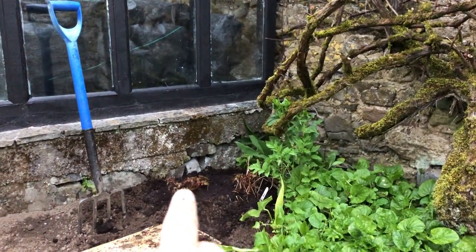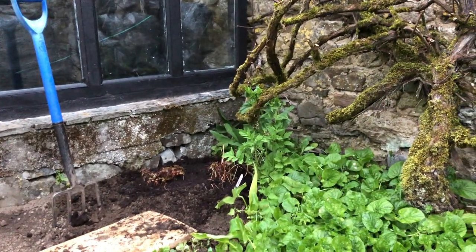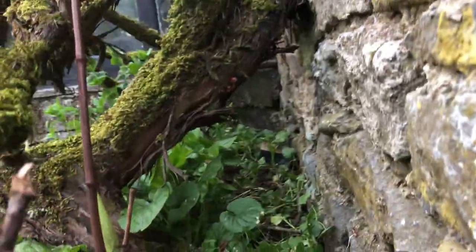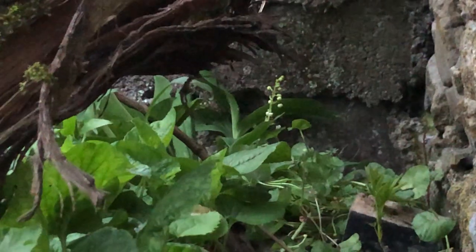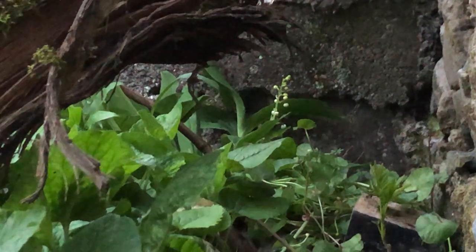Those are white Steilby that I've planted in there, so hopefully they'll look really, really beautiful. But I'm well chuffed to have found the lilies of the valley back in there as well. That's just wonderful to have found that they've survived all these years, hidden underneath the grapevine.